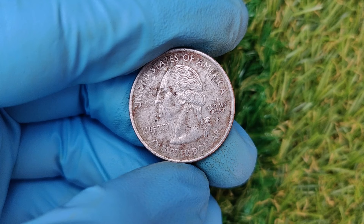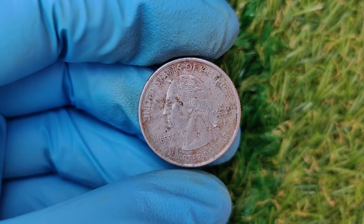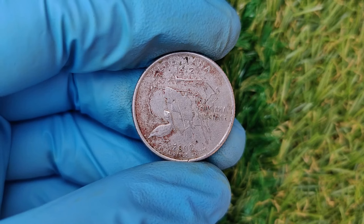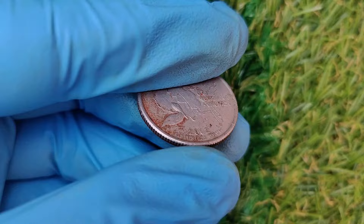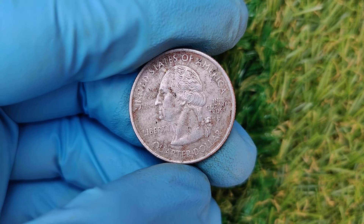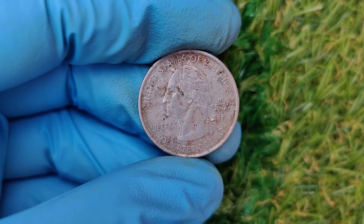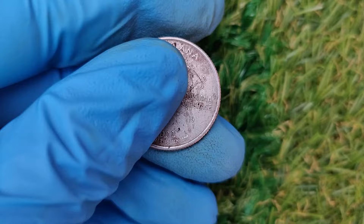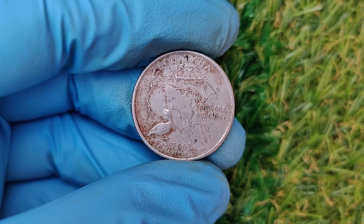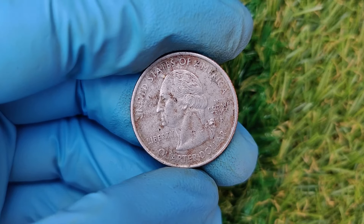The key is authentication. If you think you've found a 2002 P error quarter, your next step is authentication. Trusted organizations like PCGS (Professional Coin Grading Service) or NGC (Numismatic Guarantee Corporation) can evaluate your coin for a small fee. Once graded, you'll receive a certificate verifying its authenticity and value, which is crucial for selling it at auction. Who knew a simple quarter could be worth so much? Let us know in the comments if you've come across any rare finds. Don't forget to like, subscribe, and hit that notification bell. Until next time, keep hunting and happy collecting!